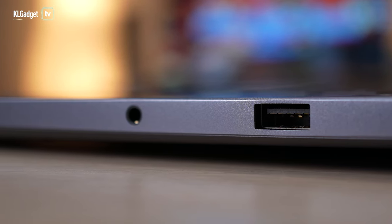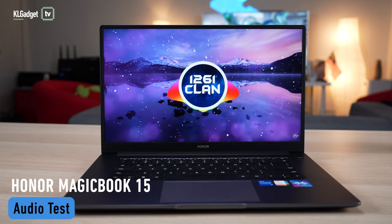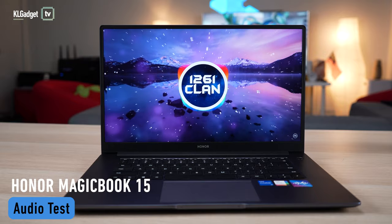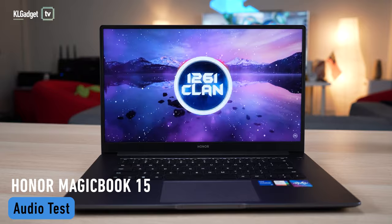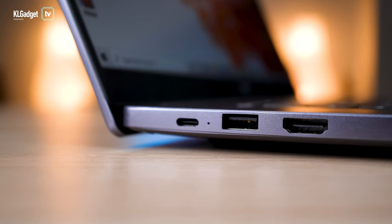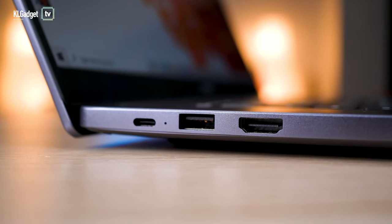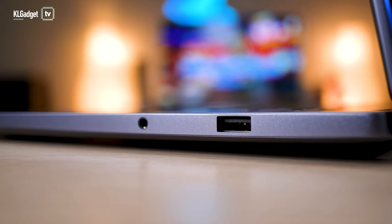Thankfully, the laptop does come with a 3.5mm combo headphone jack. The laptop also comes with one USB 3.2 port, one USB 2.0 port, one USB Type-C for charging and data, and an HDMI port. What you get here is sufficient, but I can't help but feel Honor could have added one more USB port or an SD card reader.